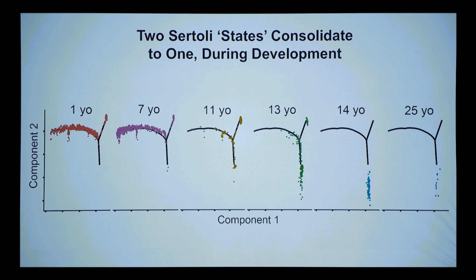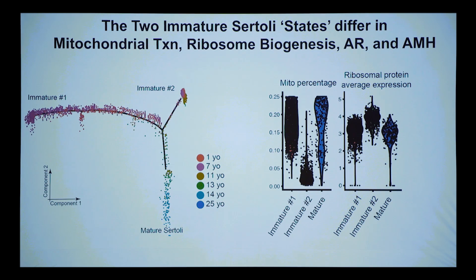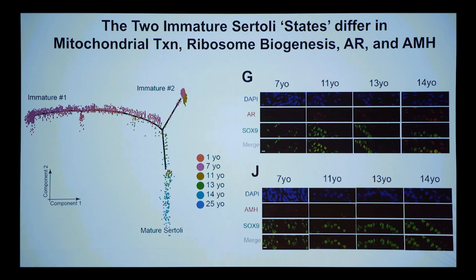Very striking properties distinguish the two immature Sertoli populations: the percentage of mitochondrial RNA and ribosomal protein expression is very different between them, resolving to a single population as they mature. One clear example is androgen receptor, which develops later — you see many more androgen receptor-positive cells at that stage.